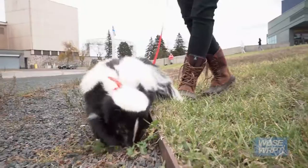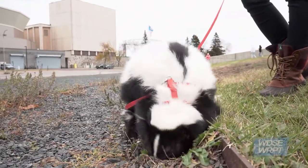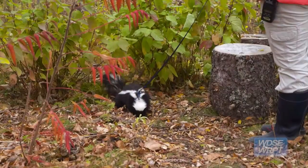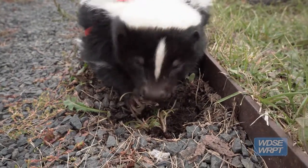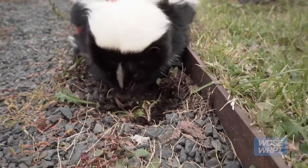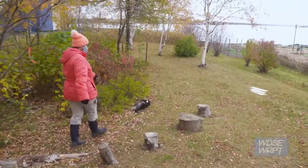They get to check out some new scents, do some digging, maybe find some dandelions or roots or bugs to eat. It's really great enrichment for them to be able to come outside and check out all the new surroundings compared to the exhibit indoors.